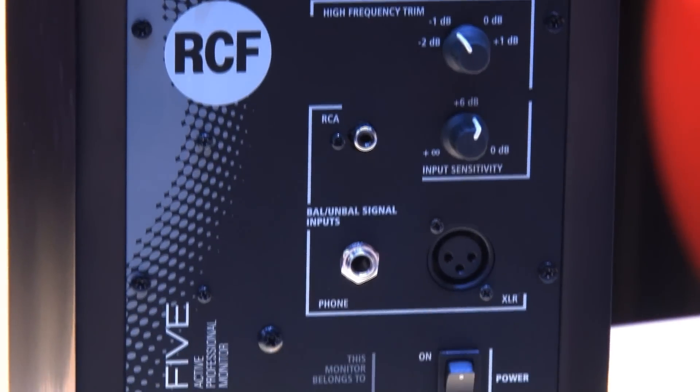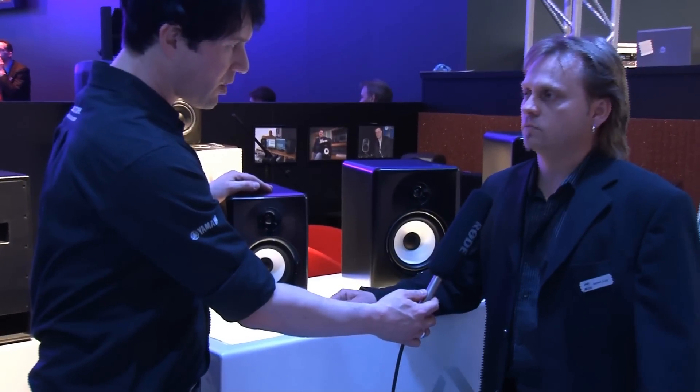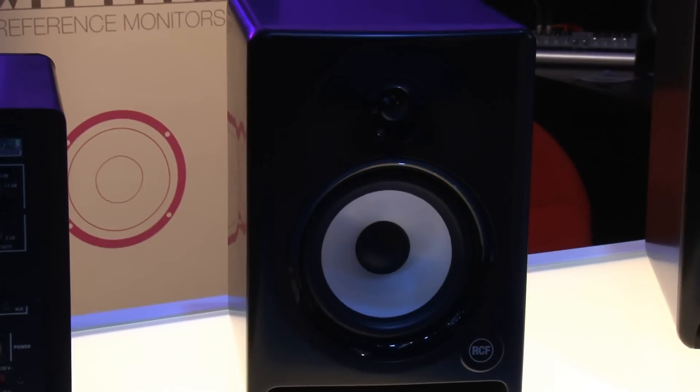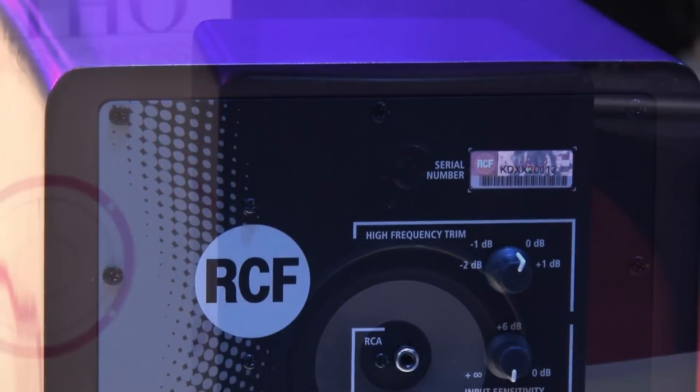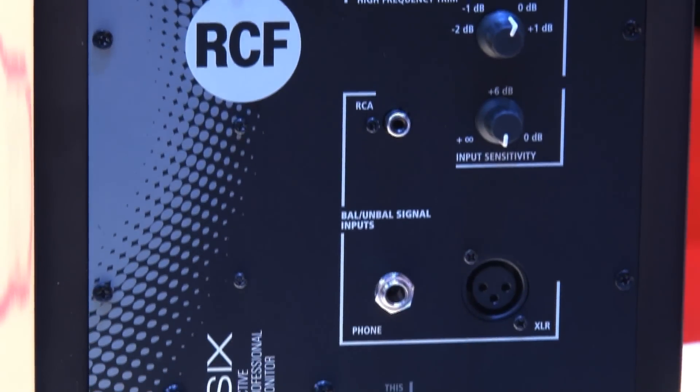We have three different sizes: we start with a 5-inch, then 6 to 8-inch. The price points are around about — the 5-inch pair starts at 300 euros, so it's in a low to mid range.